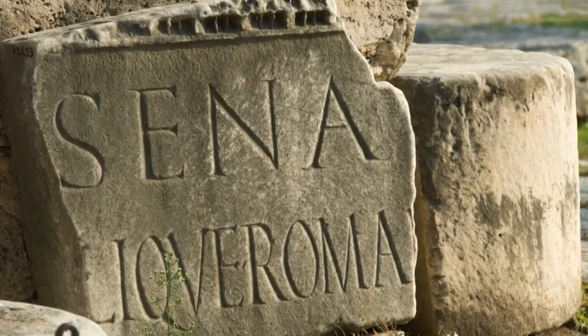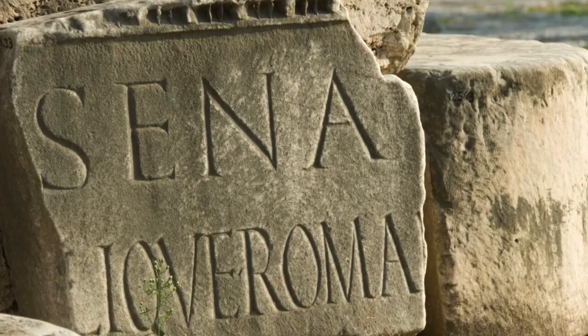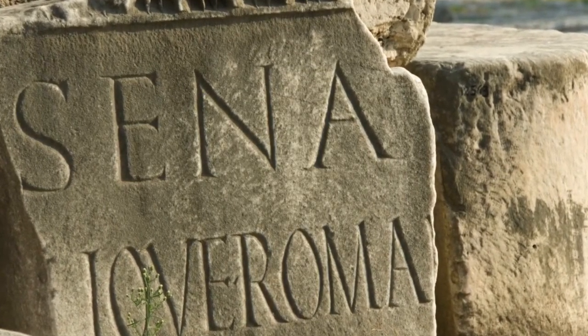Second, there were the senators. They held their posts for life. Roman senators were men from wealthy families who advised the consuls. Initially, the Roman Senate had about 300 members, but its size varied over the years.